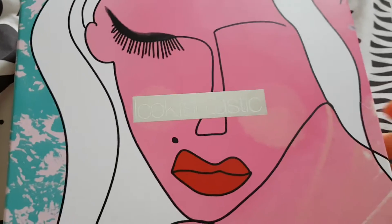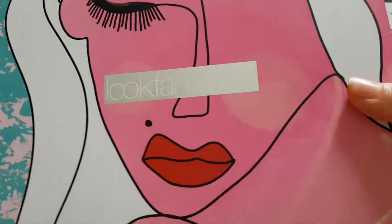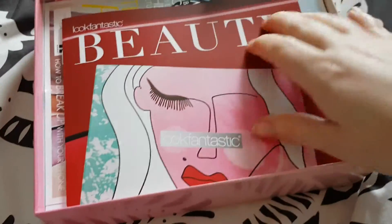Hi guys, it's Amy from FugaCookieBlog back with my Look Fantastic unboxing. This, I believe, is the unboxing for February and we are at the very end of March. So apologies for my lateness on this.